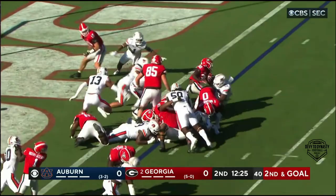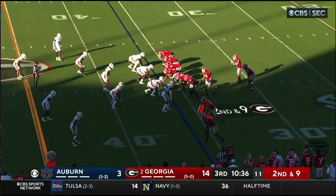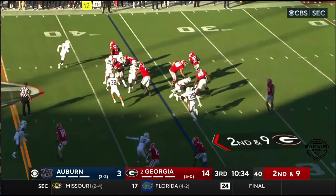Lines up as the offset fullback, they give it to Edwards — and Edwards into the end zone. Oh no. Bowers in motion, they get it to Edwards. Edwards has some blockers trying to get to the edge. Not much there, he is dragged down.